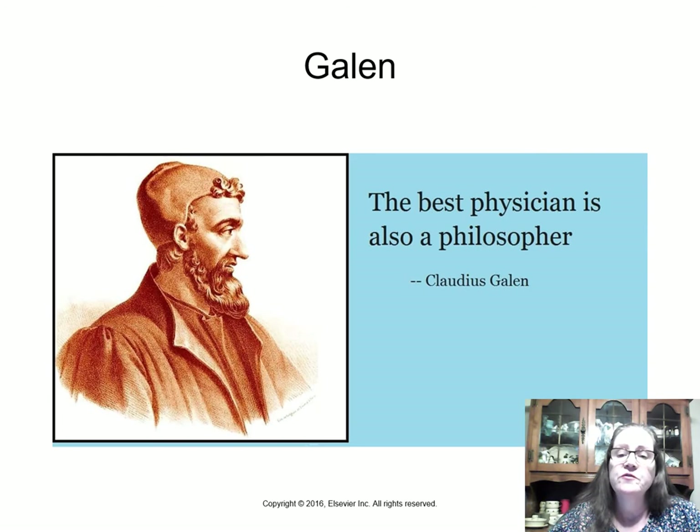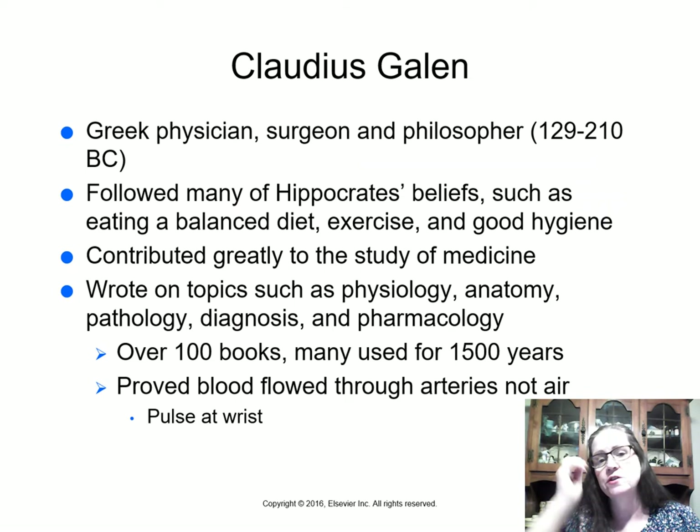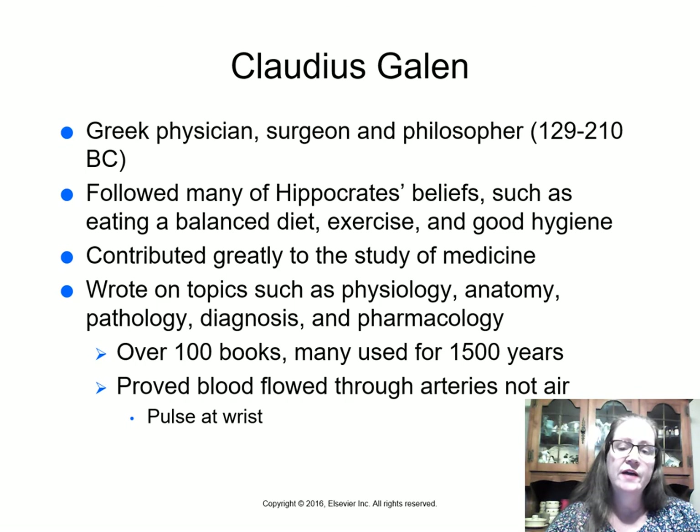Galen is another famous figure in medicine. He was a Greek physician, surgeon, and philosopher from 129 to 210 AD who used to say the best physician is always a philosopher. He followed many of Hippocrates' beliefs — eating a balanced diet, exercise, good hygiene — and contributed to the study of physiology, anatomy, pathology, diagnosis, and pharmacology. He proved that blood flowed through arteries rather than air, based on the pulse at a person's wrist.